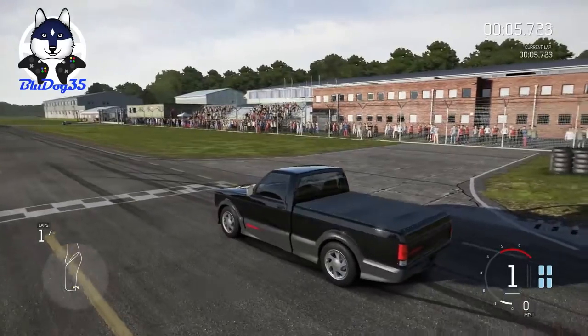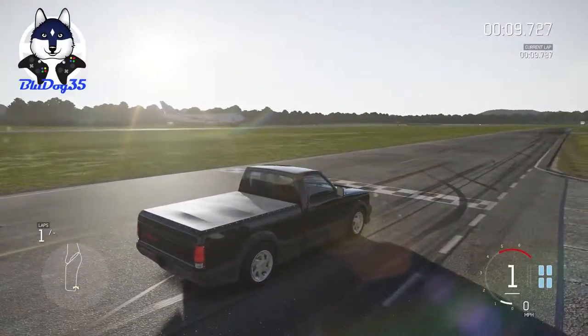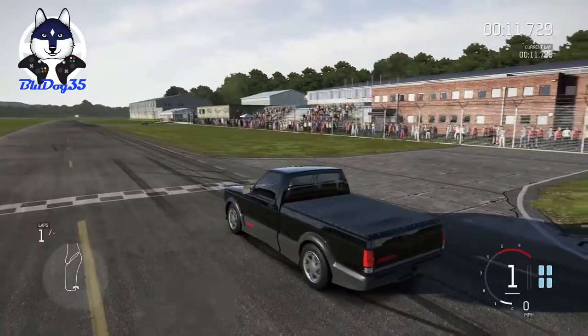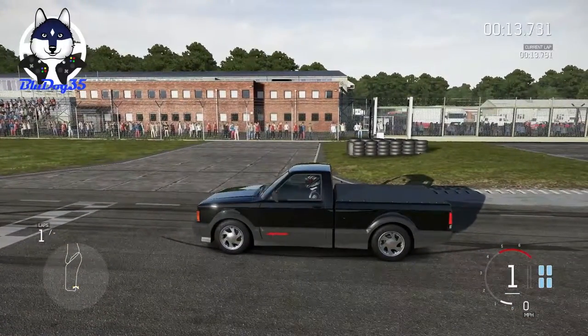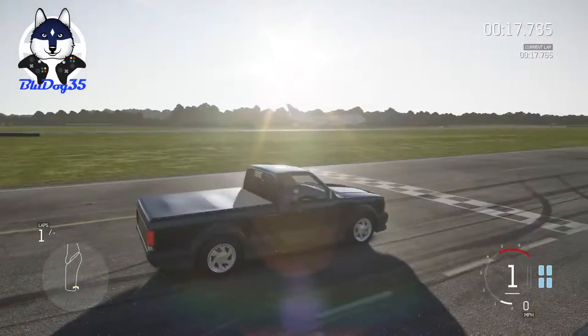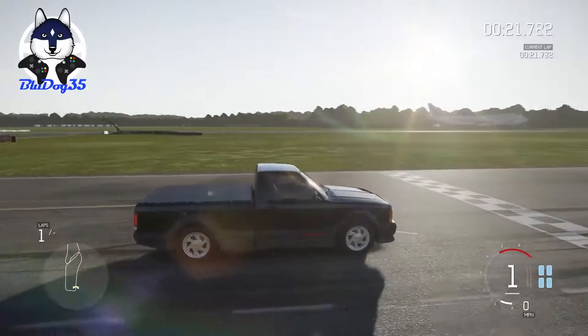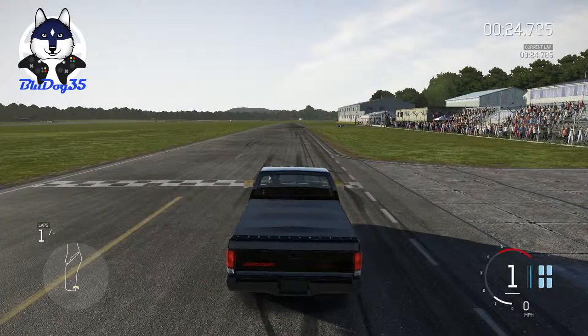Alright, so here we are with our GMC Cyclone. I'm expecting at least top ten out of this, so far at least. This, at one point, was the fastest accelerating vehicle — I believe, I'm not 100% certain — but I think for its time it was the fastest accelerating vehicle to 60. So, all-wheel drive, turbo V6, here we go. Let's try and get a decent launch.